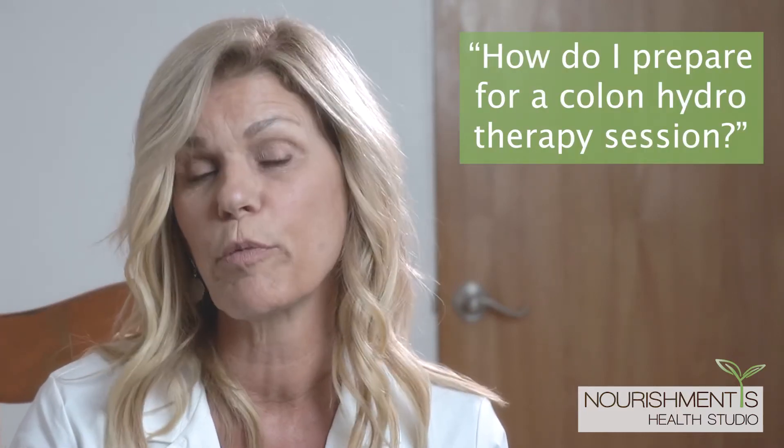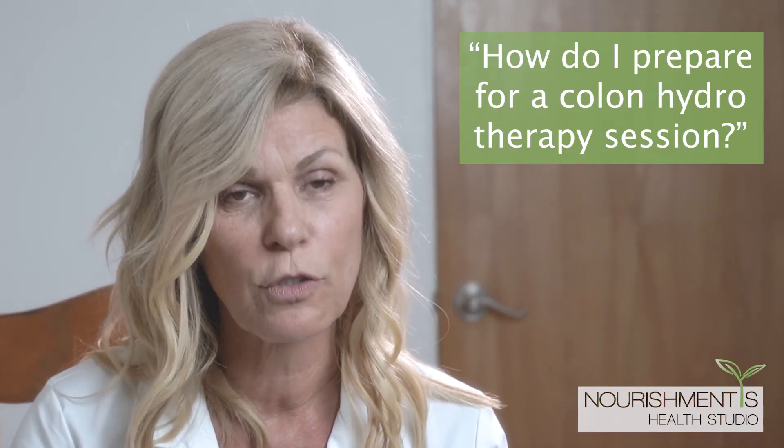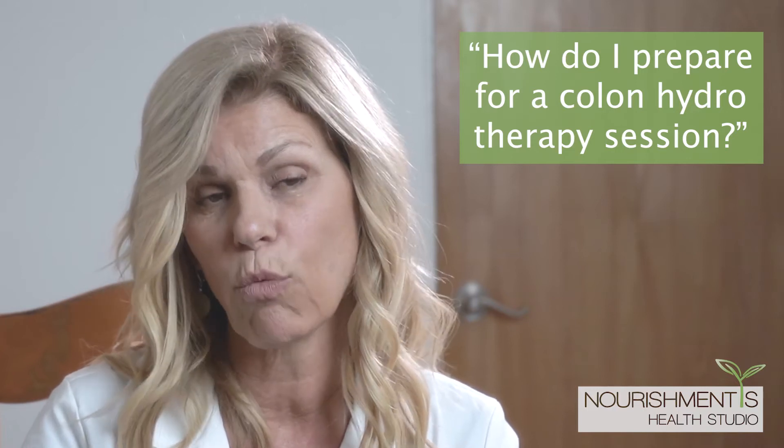One of the most frequently asked questions I get is what do I need to do to prepare for a colonic. A couple of days before your session, keep your diet really light — stay away from fast food, processed foods, meats, and dairy. More of a plant-based diet for a day or two is ideal. It's not required, but it will give you a better session. The minimum requirement is not to eat for two hours prior and not to drink one hour before.